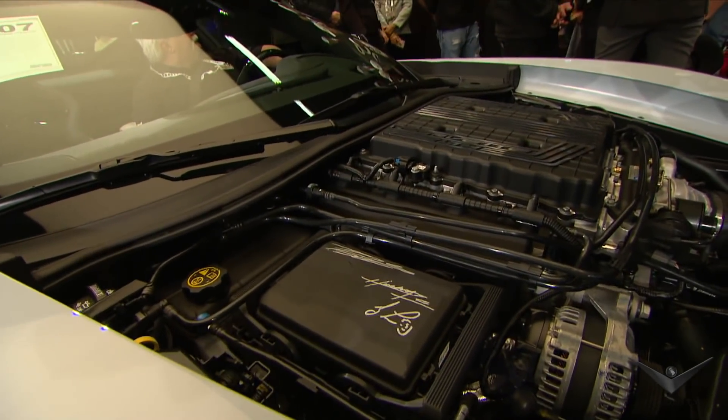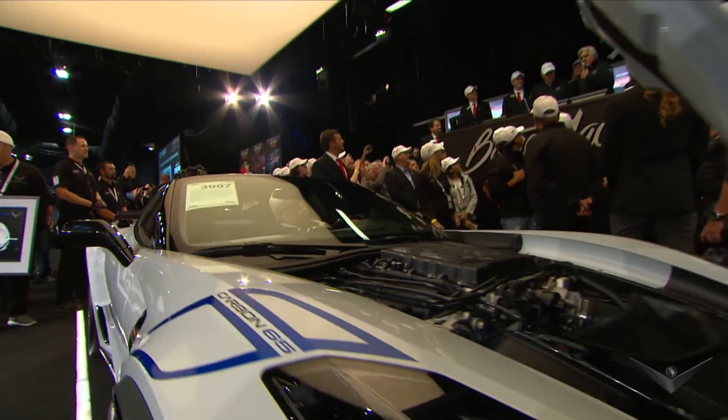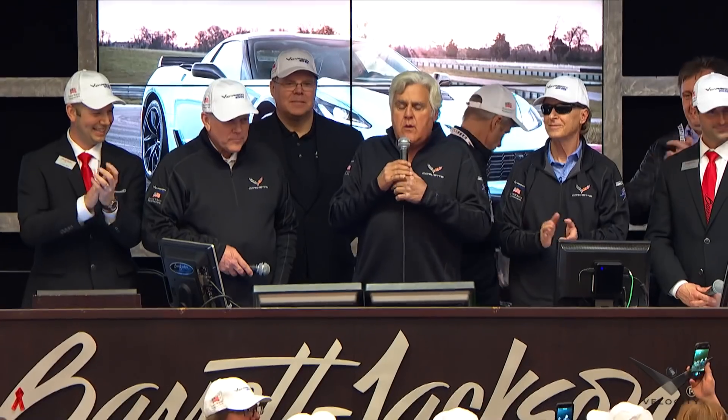Craig has graciously given up his commission, ladies and gentlemen. When you write a check to buy this car, 100% of your check will go directly to the men and women in our armed forces. Not a penny of it goes to ship the car here or to bring people in. Everybody else came on their own dime. We're all here to raise money to sell this very special serial number one car.